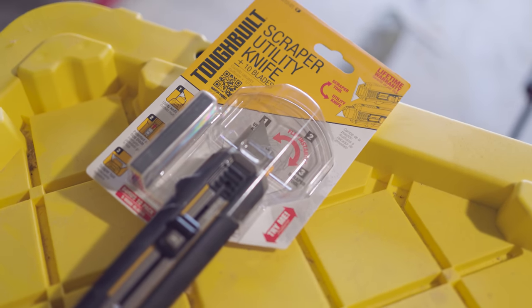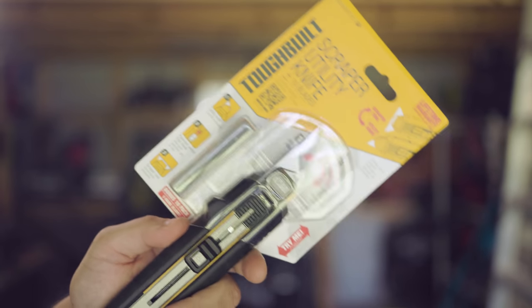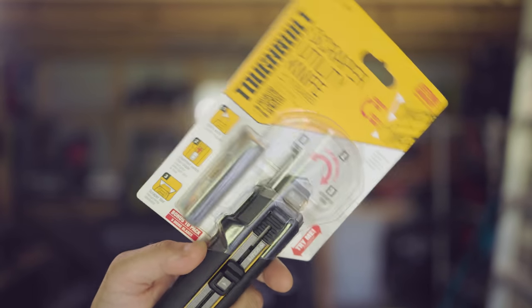So what is this thing? This, my friends, is the all-new ToughBuilt scraper utility knife. I know you're thinking, 'it's a utility knife — what's so special about that?' And by the way, you already said the Fastback from Milwaukee was the best utility knife. This thing is going to blow your mind.